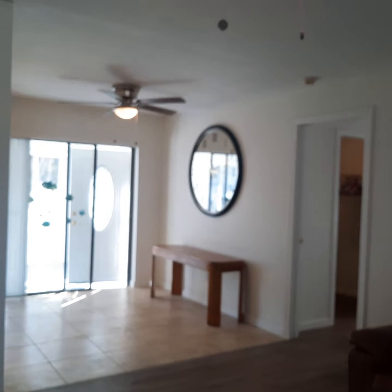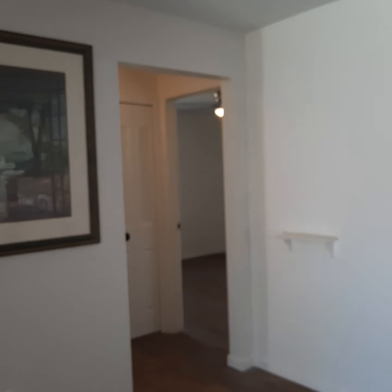So we walk in — nice entryway, got some good tile here. This flooring is new and it goes throughout the house. There used to be carpet in the bedrooms, but nobody likes carpet. This flooring is much, much better. It gives a feeling of space and openness because it's very uniform, and that is what you're looking for.